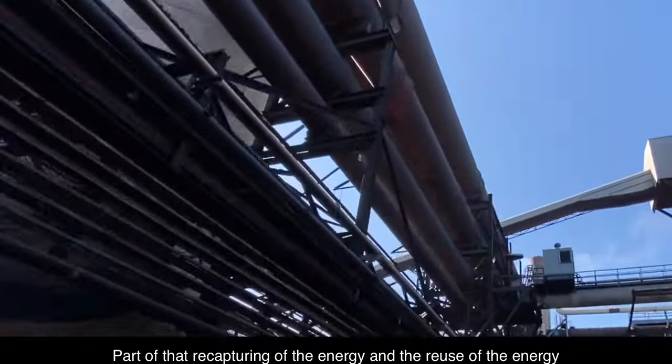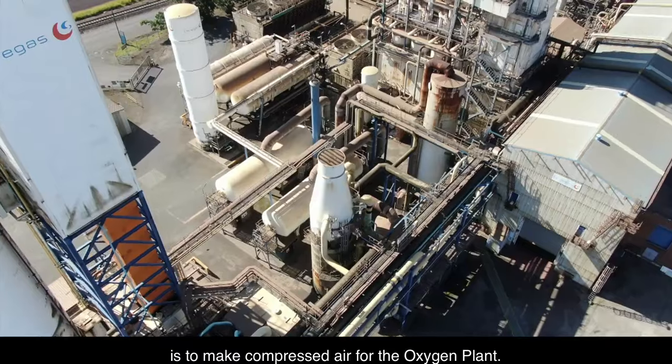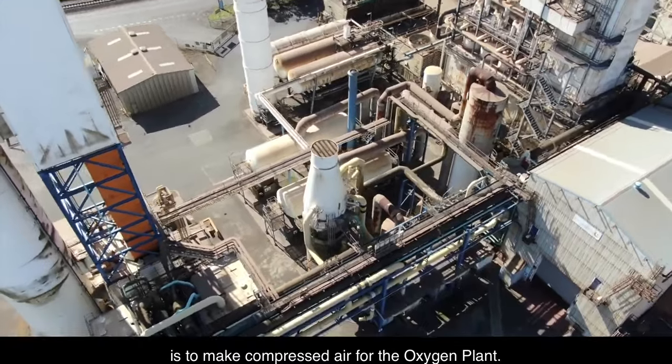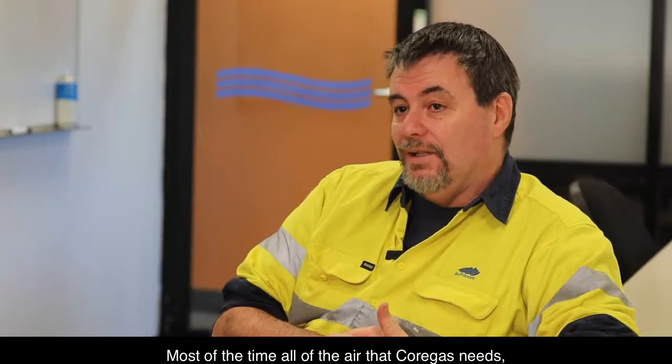Part of that recapturing and reuse of energy is to make compressed air for the oxygen plant. Most of the time, all of the air that Core Gas needs, we supply.